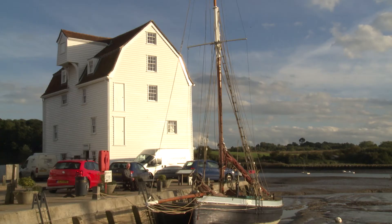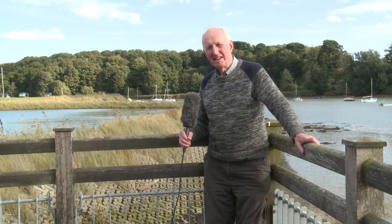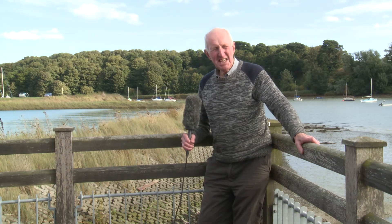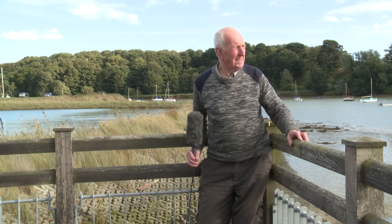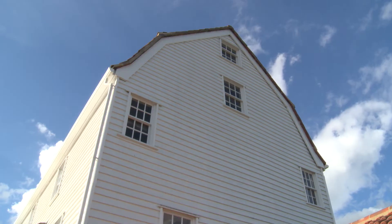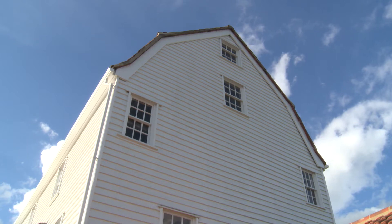There are no tide mills left in operation in Scotland, but there are two in England and I'm going to visit these. I'm at Woodbridge Tide Mill on the river Deben in the south of England. In a minute I'm going to try and find Bob Spillett who's an expert on the mill.